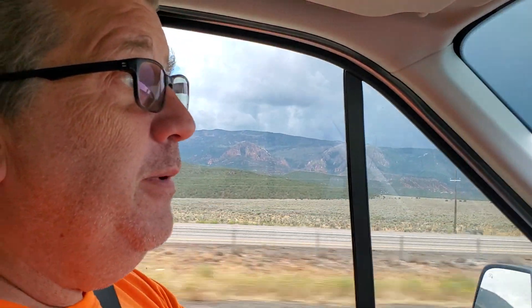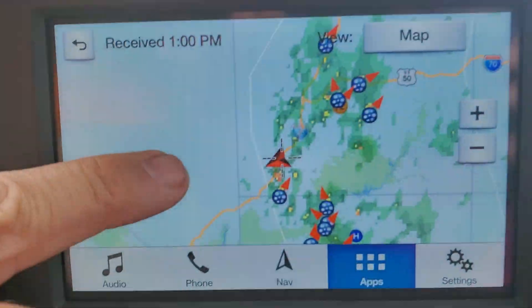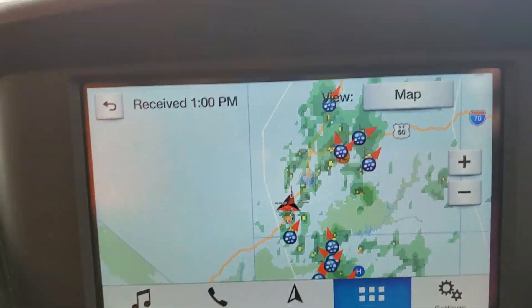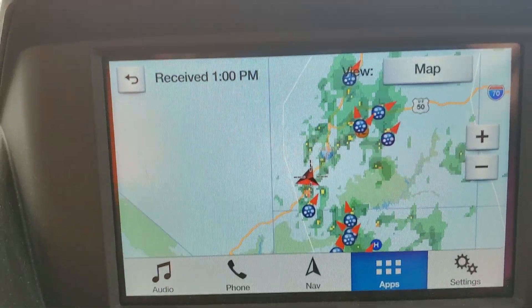One of the cool things about driving our Beyond is we have this weather app that comes with it on the Ford Sync. It lets you know if you're in bad weather. Take a look at the screen right now — we're heading southwest, and all those round things that look like little pies are hail storms or potential hailstorms.